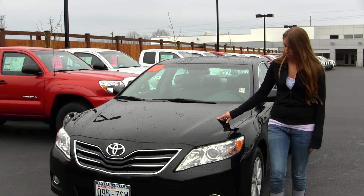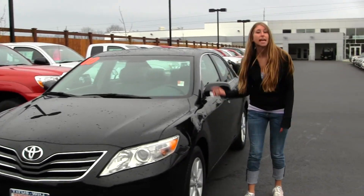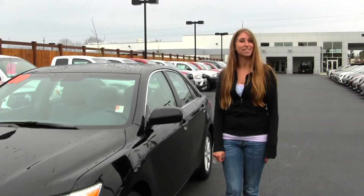This vehicle comes equipped with your fog lights. You also have your projector headlights which help with night driving, your alloy wheels, and a sunroof for those nice sunny days. Let's take a look on the inside.